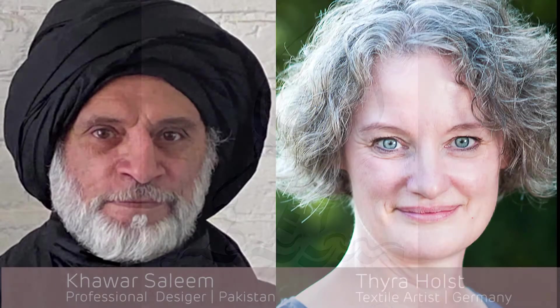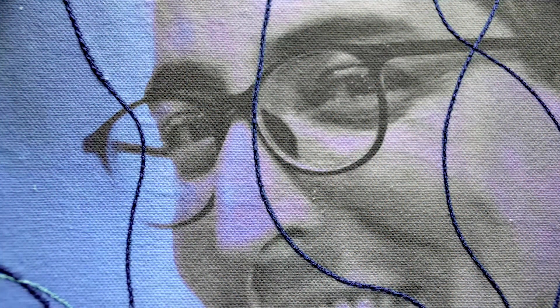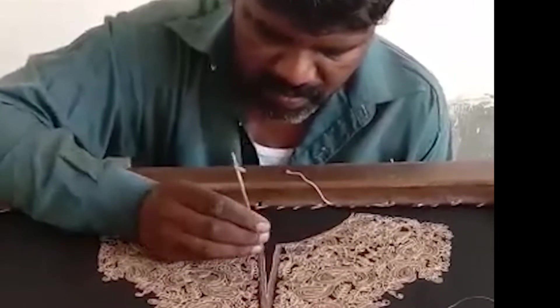Here you see Hawa Salim Gouman, a fashion designer from Lahore in Pakistan, and Tyra Holst, a textile artist from Cologne in Germany. When they create their artworks, the first step is that Tyra prepares the textile prints digitally and sends them to Pakistan, where Hawa puts embroidery on it. By this they create two artworks which meet in one artwork and strengthen each other.